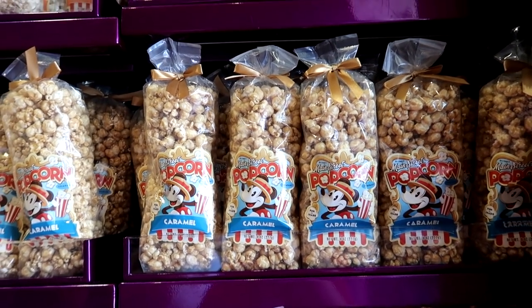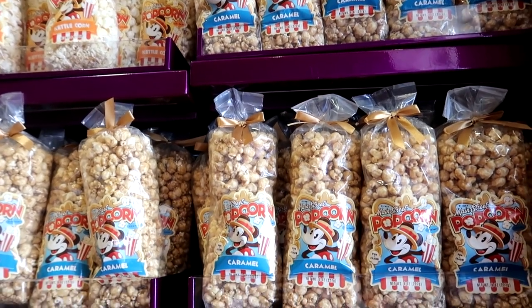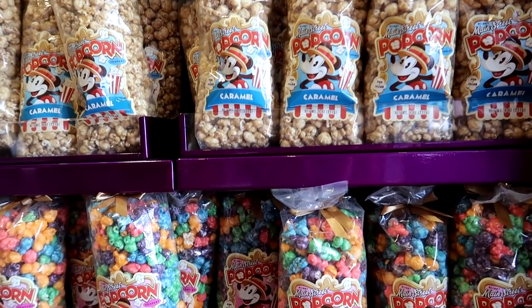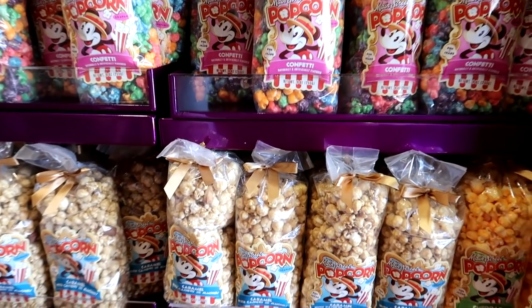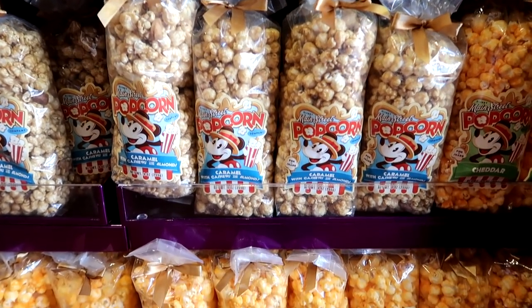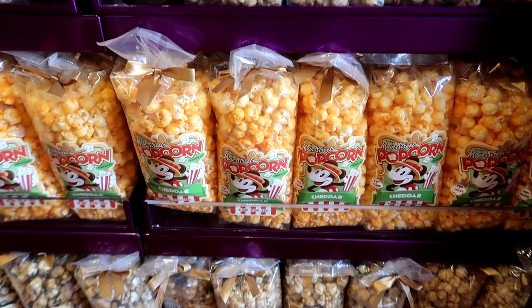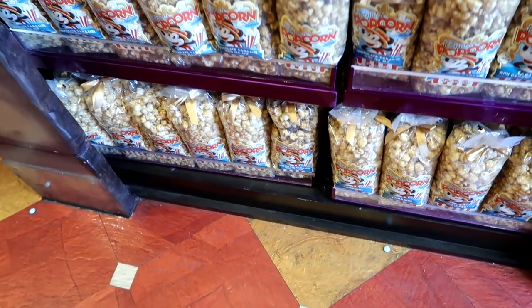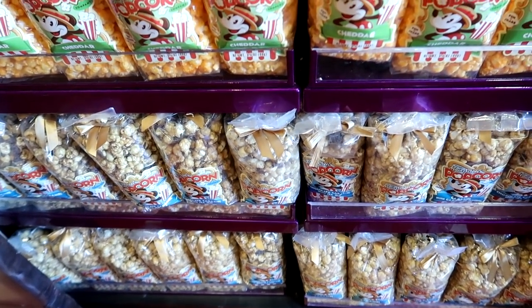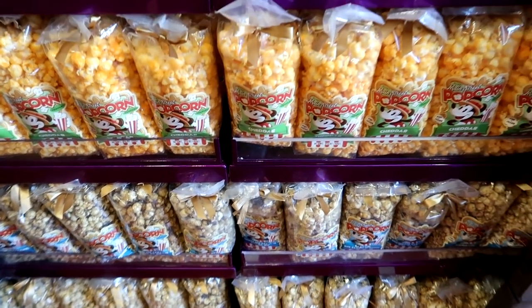They also have a bunch of different bagged popcorns — kettle corn, caramel corn, confetti corn, caramel corn with cashews and almonds, cheddar corn, and then there's a chocolate caramel at the bottom. It looks like these are all $6.99 per bag.